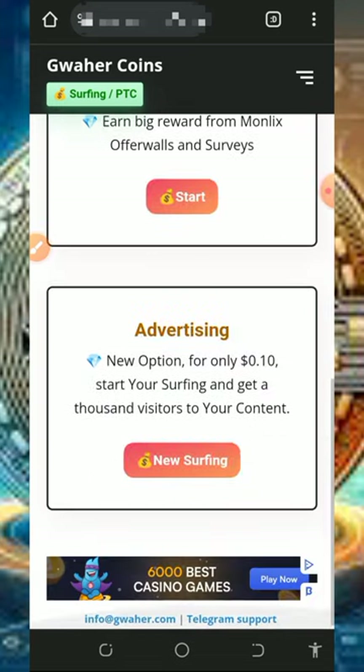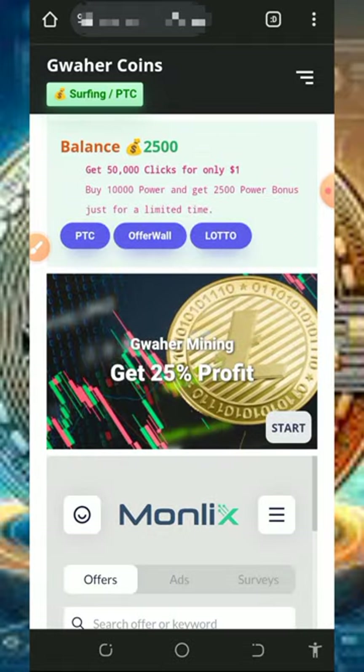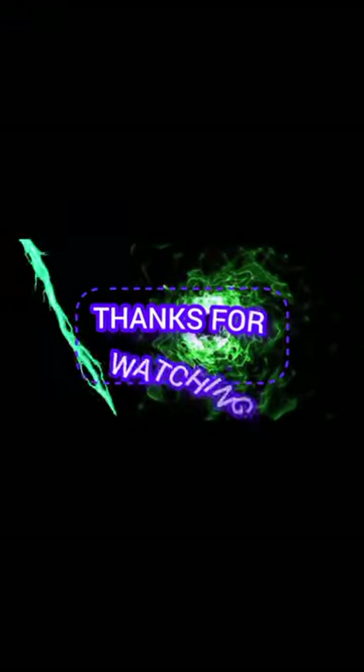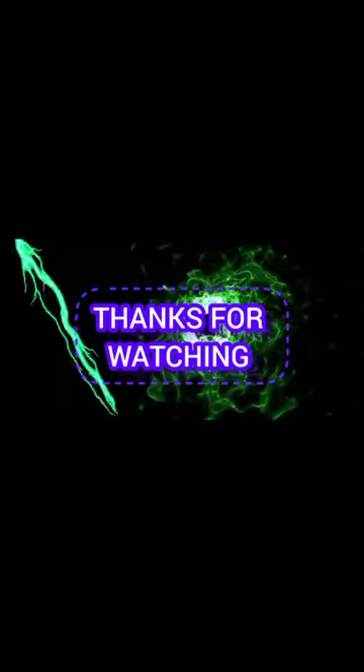That's all about this website. If you found this video helpful, please consider subscribing and turn on your bell notification for the next video dropping on this channel. Thank you for watching — god bless you and goodbye.